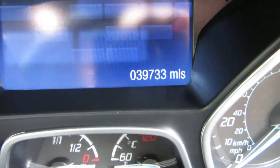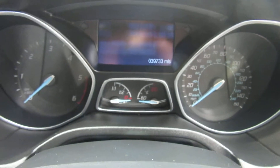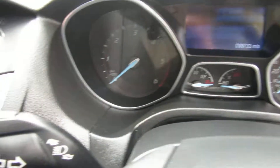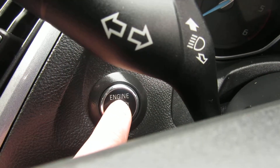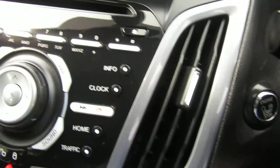39,733 miles only. Really clean car. Push start for the engine, and keyless entry. Single CD player.